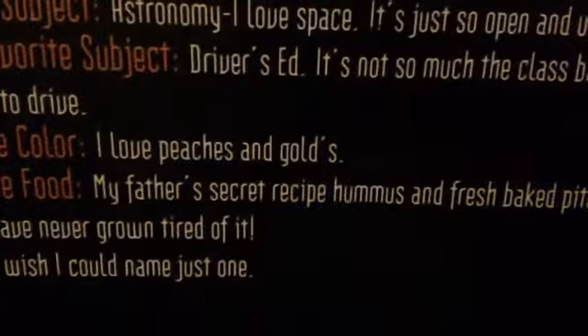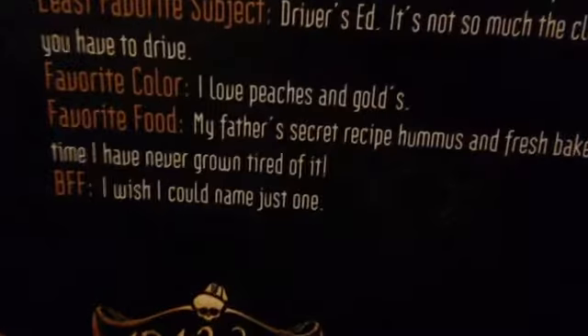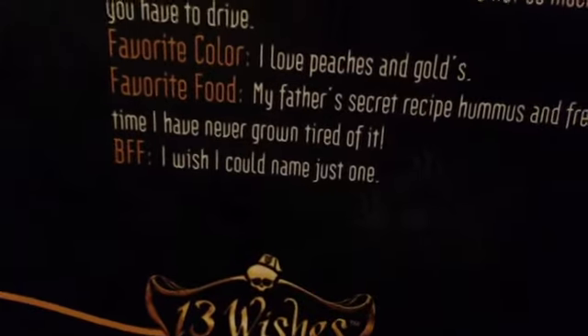Her favorite food is — followers, my secret recipe — hummus and fresh baked pita. Even after all this time she has never grown tired of it. And her BFF: she wishes she could name just one.